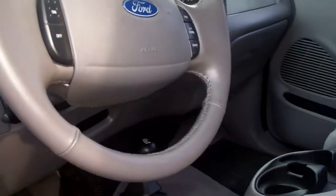Very clean on the inside. Power windows, locks, mirrors, cruise control, CD player. Very, very clean. Got room in the back there.